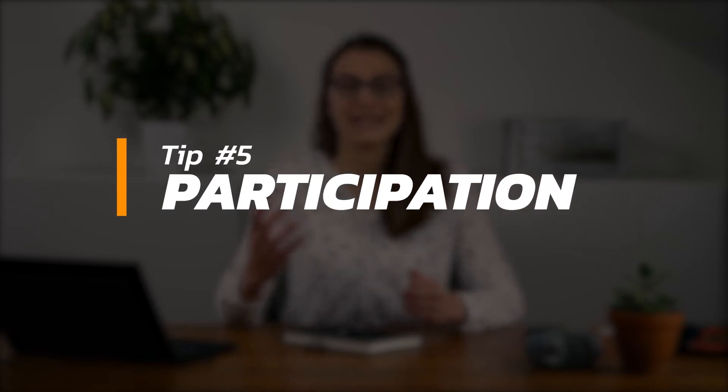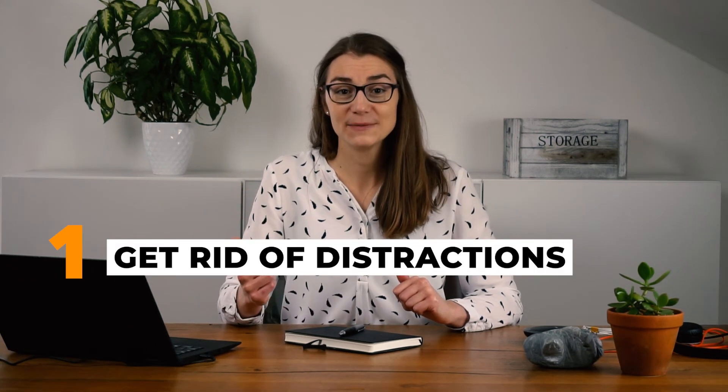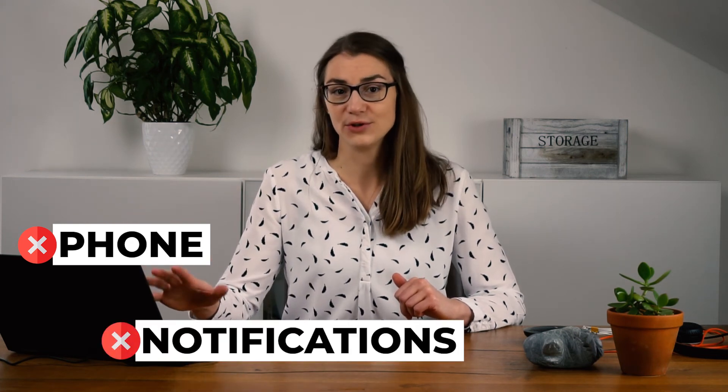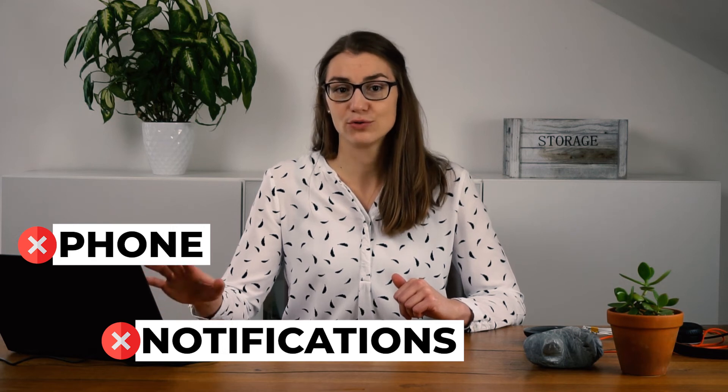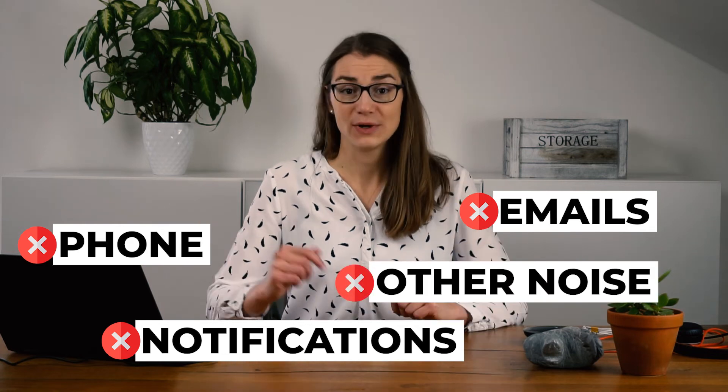Finally, make sure to stay focused and engaged during the entire interview. Answering challenging questions while staring at a screen might be quite exhausting, but try to keep your attention up until the very end. Get rid of any distractions — mute your phone or turn flight mode on and put it away. Turn off any notifications or pop-ups on your computer and close your email program. Ensure there won't be any other noise; for example, if you expect a package delivery, leave a note at your door for the carrier to not ring the bell.